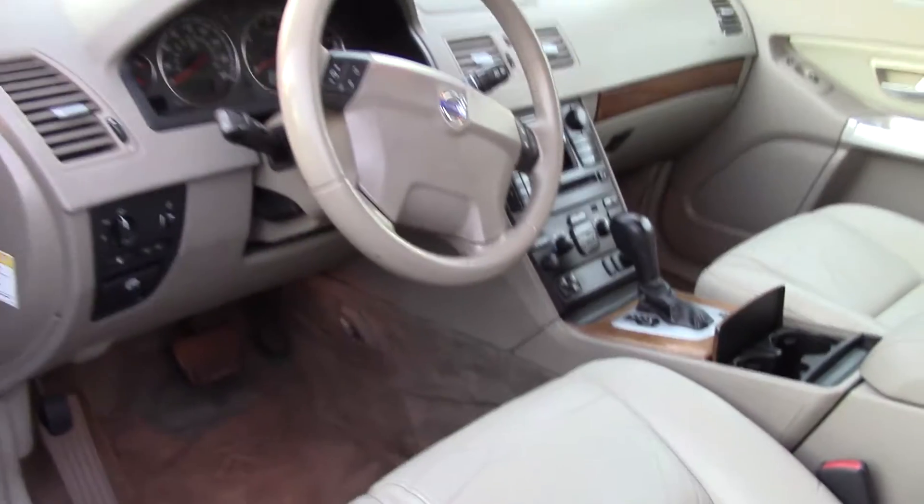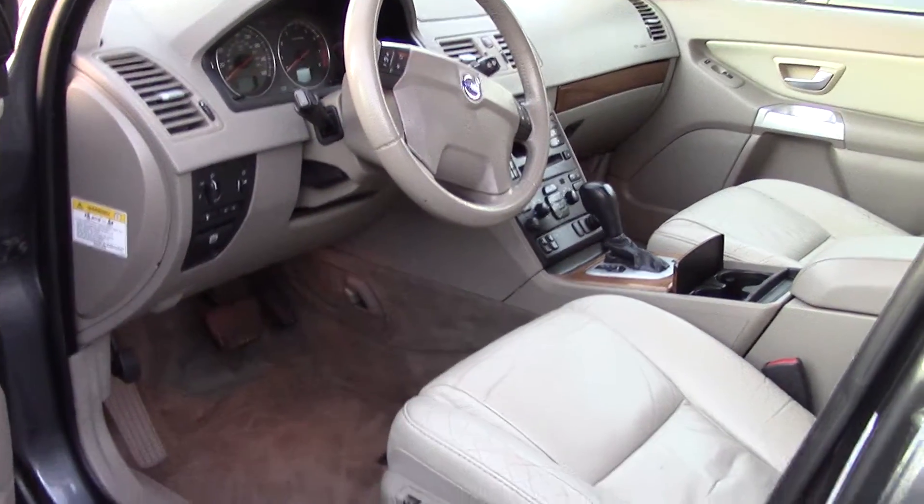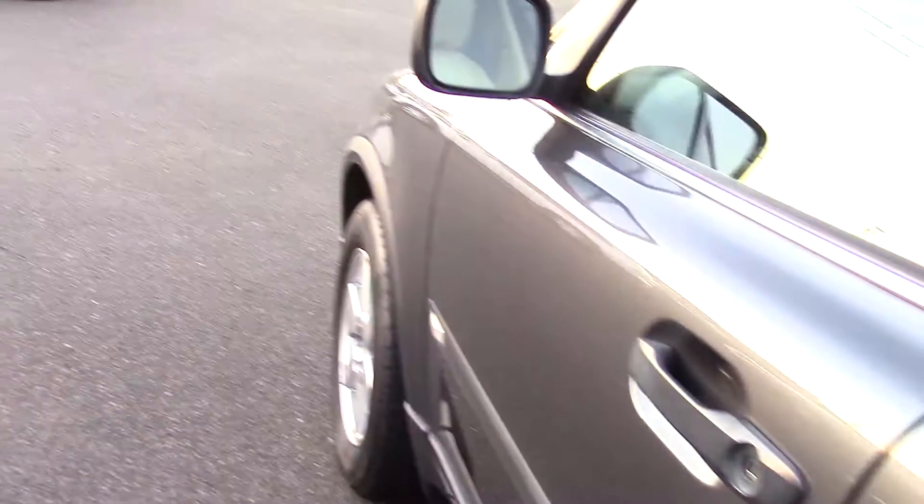You have plenty of legroom as well. A nice power moonroof letting in plenty of light, and wood accents.